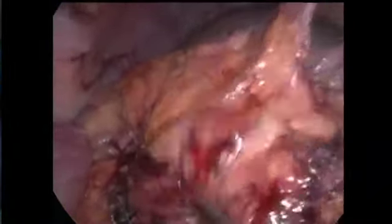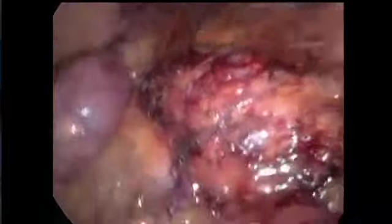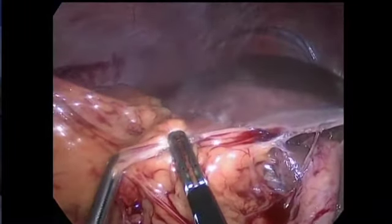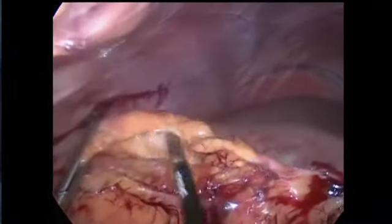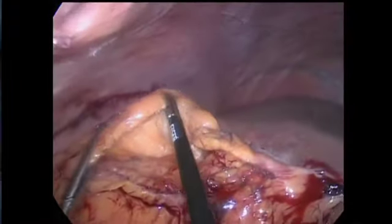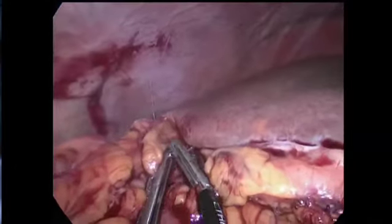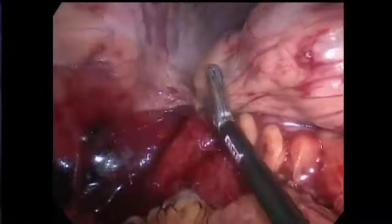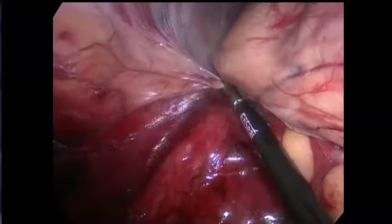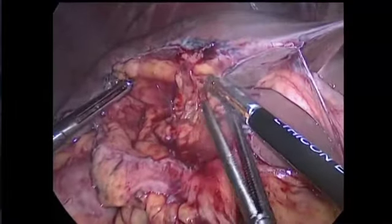This is the transverse colon, and the hepatocolic ligament is being identified. Because of the previous cholecystectomy, the hepatocolic ligament is somewhat distorted in this area, densely adherent to the inferior surface of the liver. Therefore, meticulous dissection is performed at this point to avoid injury to the liver or colon. Once the hepatocolic ligament is divided, we are joining the previous plane of dissection that was started from the lateral aspect of the colon.